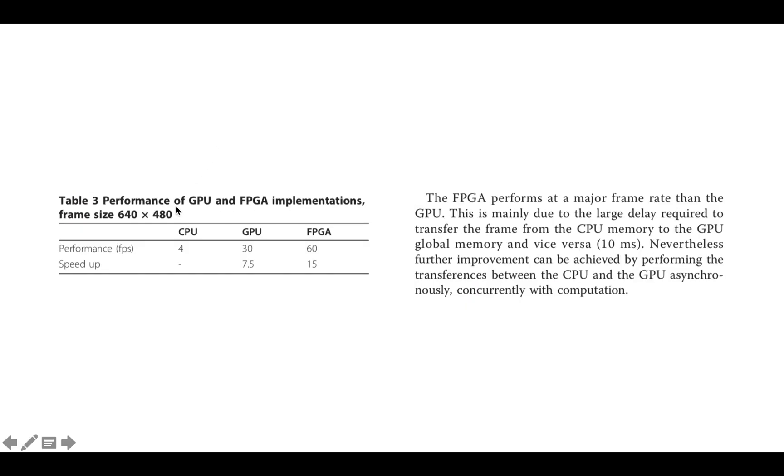When I read the fine print, they mention Table 3 — performance of GPU and FPGA implementations — where performance in frames per second is 4 for the CPU, 30 for the GPU, and 60 for the FPGA. They note the FPGA performs at a higher frame rate mainly due to the large delay required to transfer the frame from CPU memory to GPU global memory and back — about 10 milliseconds. They add that further improvement could be achieved by performing transfers between CPU and GPU asynchronously, concurrently with computation. If you have a very compute-intense application, you can double-buffer the image in the GPU's memory and overlap transfer of one image with computation of the next. So I'm not sure how meaningful these results really are.